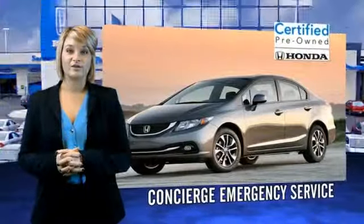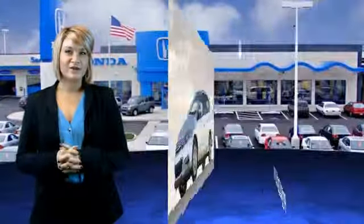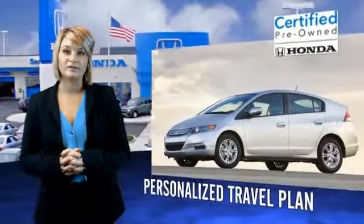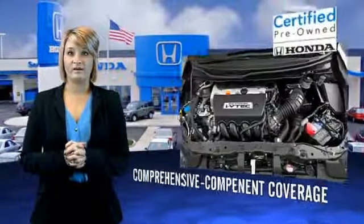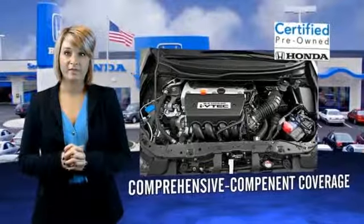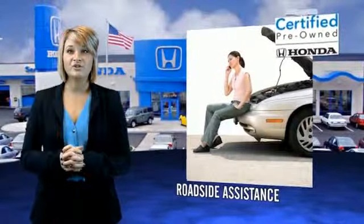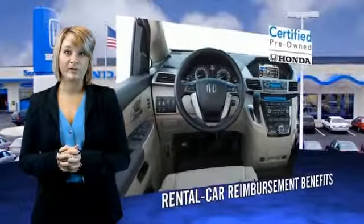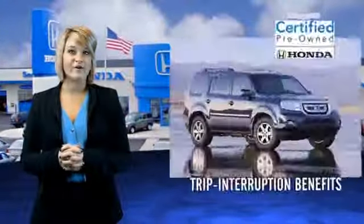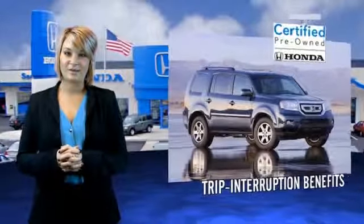Honda's are known for their long-term reliability. But did you know that certified pre-owned models come equipped with a 7-year, 100,000-mile powertrain coverage and a 12-month, 12,000-mile non-powertrain coverage? It's passed a 150-point inspection, and unsatisfactory parts have been replaced or reconditioned, so there are no hidden surprises with a certified pre-owned Honda.